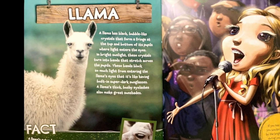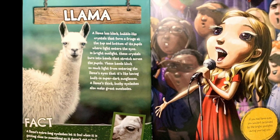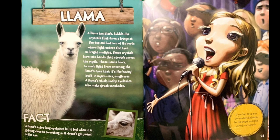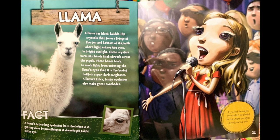Fact. A llama's extra-long eyelashes let it feel when it's getting close to something so it doesn't get poked in the eye. If you had llama eyes, you wouldn't be blinded by the bright spotlights during your big solo.